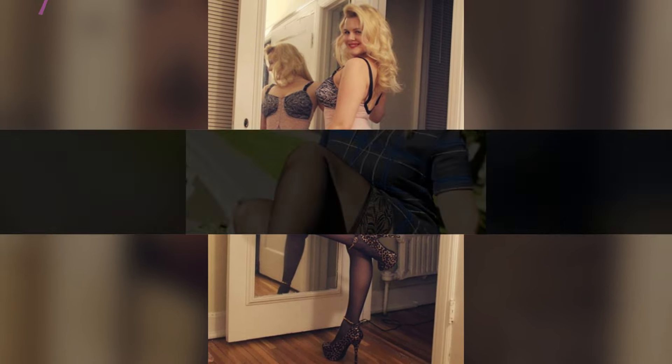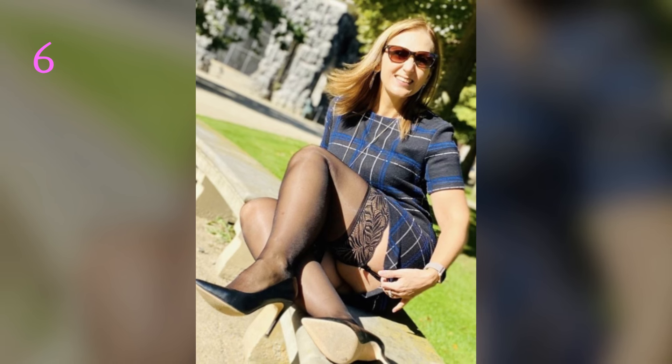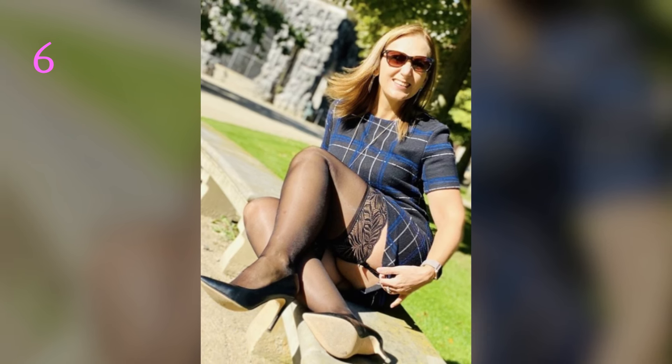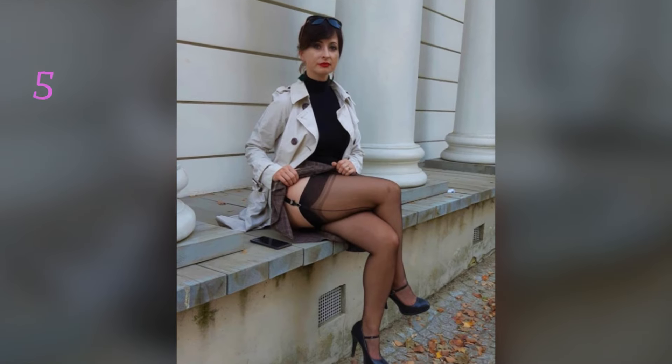Tip 1: Choose the right type of stockings. Sheer stockings add a subtle, polished look and are perfect for formal or semi-formal settings. Opt for nude, black, or even a slight shimmer for a dressier vibe.